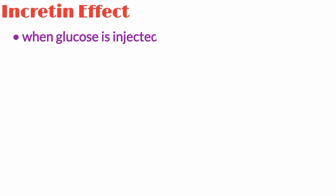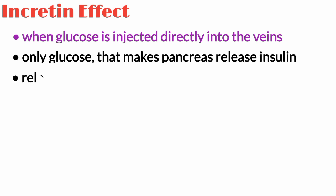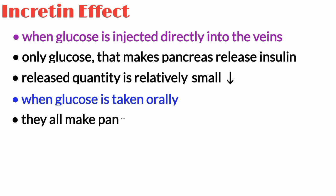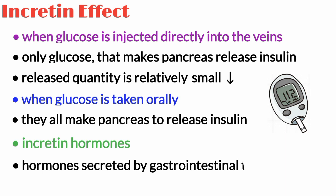The reason is actually very simple. When glucose is injected directly into the veins, it's only the glucose that makes the pancreas release insulin, so the released quantity is relatively small. However, when glucose is taken orally, it takes its friends along and then they all make the pancreas release insulin. These friends are incretin hormones — hormones secreted by the gastrointestinal tract.